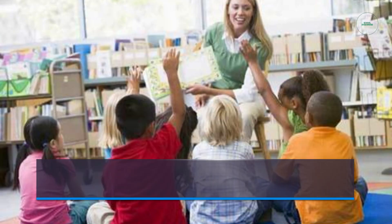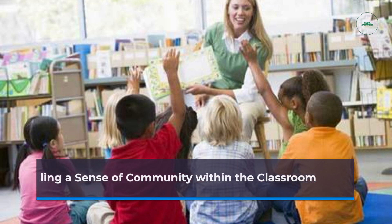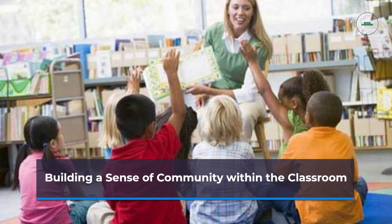Collaborative activities create a sense of community within the classroom, fostering positive relationships and a supportive learning environment. Students learn to rely on each other, build trust, and recognize the collective strengths of the group.